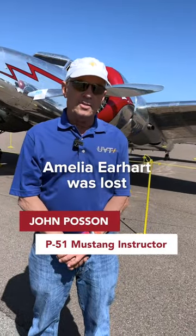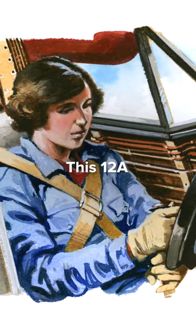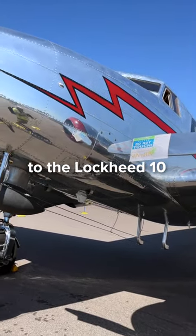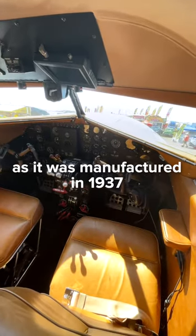The main thing that people think about is Amelia Earhart, who was lost flying a Lockheed 10. This 12A is a follow-on airplane to the Lockheed 10. It is still the basic airplane as it was manufactured in 1937.